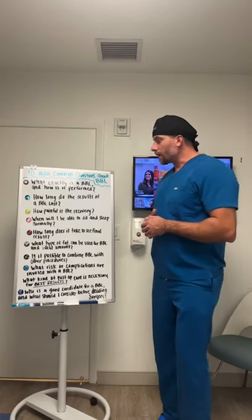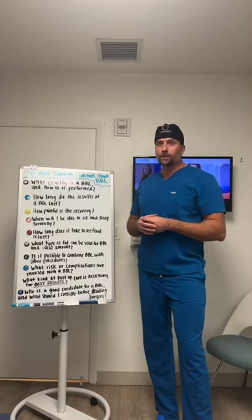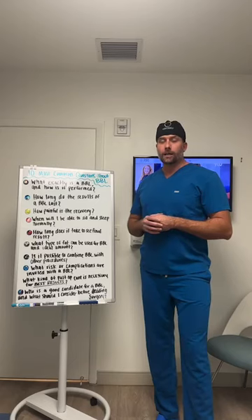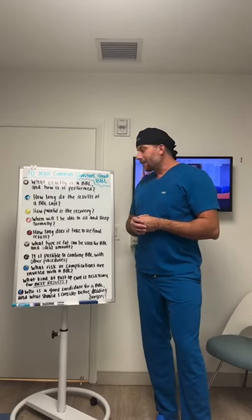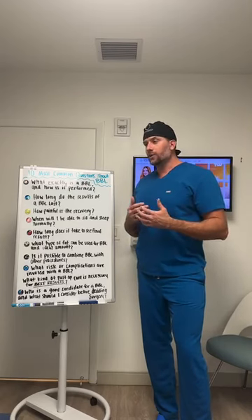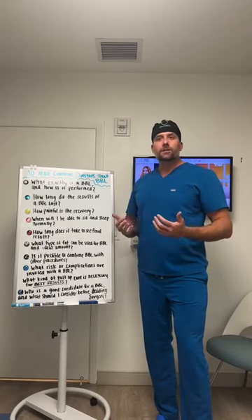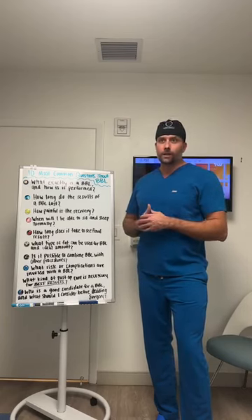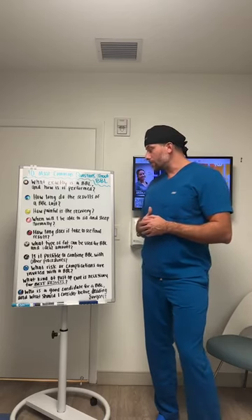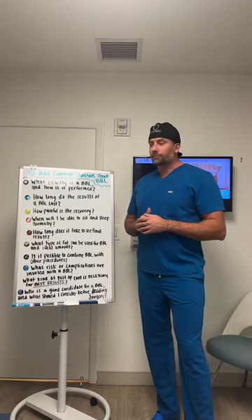How painful is the recovery? This is a very subjective question. Some patients tolerate it unbelievably well and don't even take the narcotic pain medication provided for the first few days. Others have a harder time, but mindset plays a big role. If you go in knowing you'll have some discomfort, the pain is really manageable. It's often described as like having a really bad workout — doing 10,000 sit-ups — a burning type of pain that's usually only bad for the first two or three days.